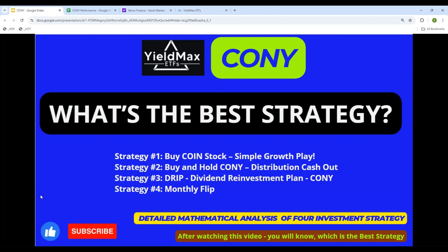If you look at CONY, the underlying stock is COIN — C-O-I-N. What we will do first is take a look at it and see: instead of buying CONY, what if we just buy COIN directly? So we will invest $5,000 into the stock COIN and see how it performs — that will be strategy number one. Then we will do CONY: if we invest $5,000 in CONY, what will the rate of return be?